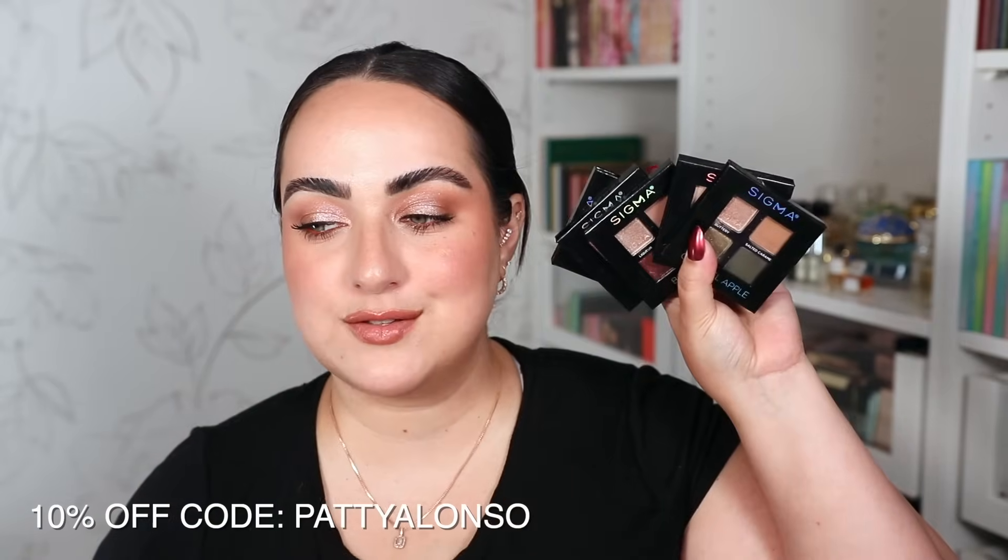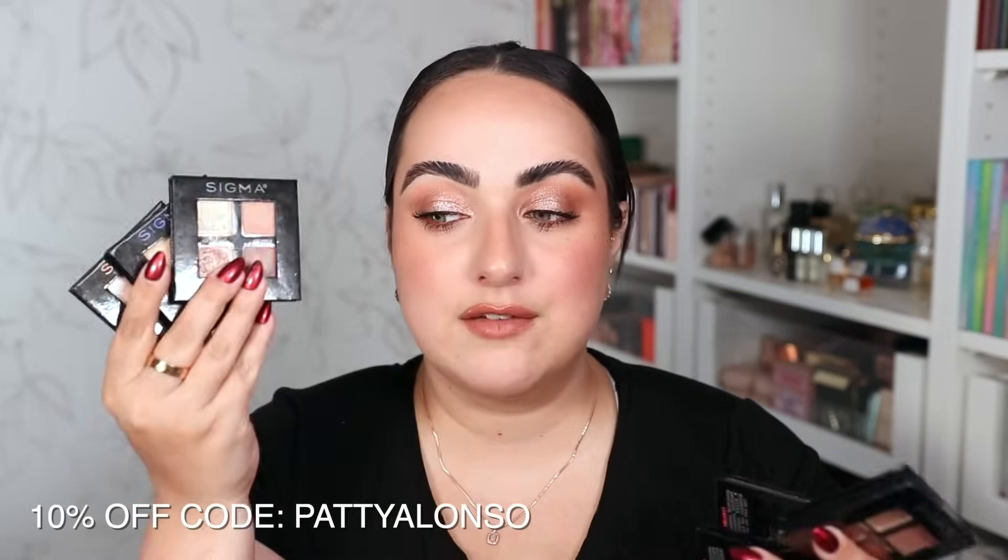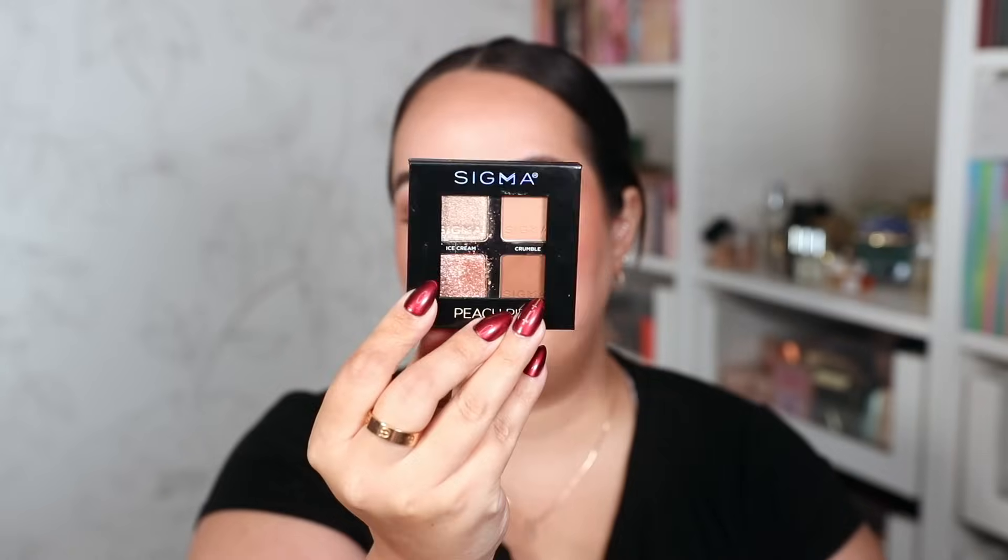Sigma also launched these eyeshadow quads — I did a video reviewing these so definitely check it out for all the swatches. I'm actually wearing one today: the shade Peach Pie, which has a beautiful metallic finish. These quads are perfect — they're laid out perfectly every time with a transition color, a color to darken the outer corner, a color for the inner corner, and a color for the center of the eyelid. Some of my favorite color stories are Peach Pie, a green one, Caramel Apple, and Tiramisu. All of them are excellent — you cannot go wrong with any of these quads. I highly recommend them. These were sent to me from Sigma and I am keeping them all.